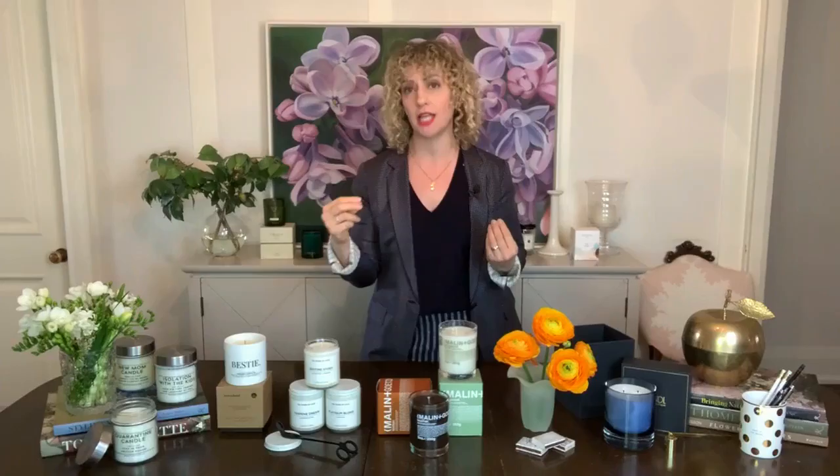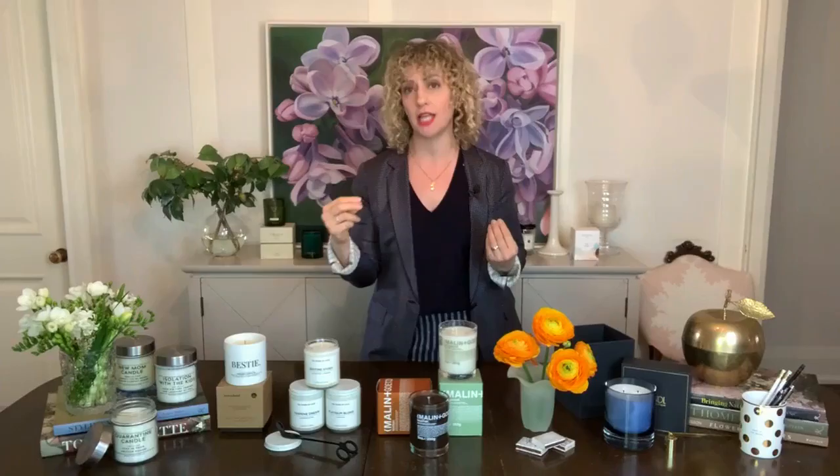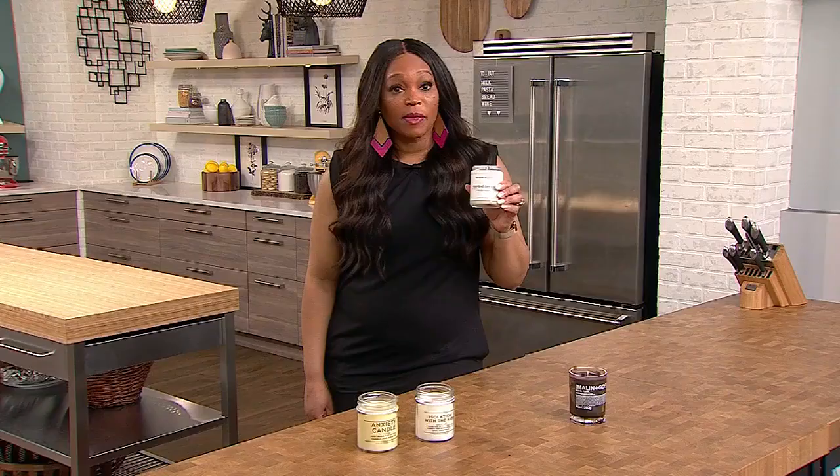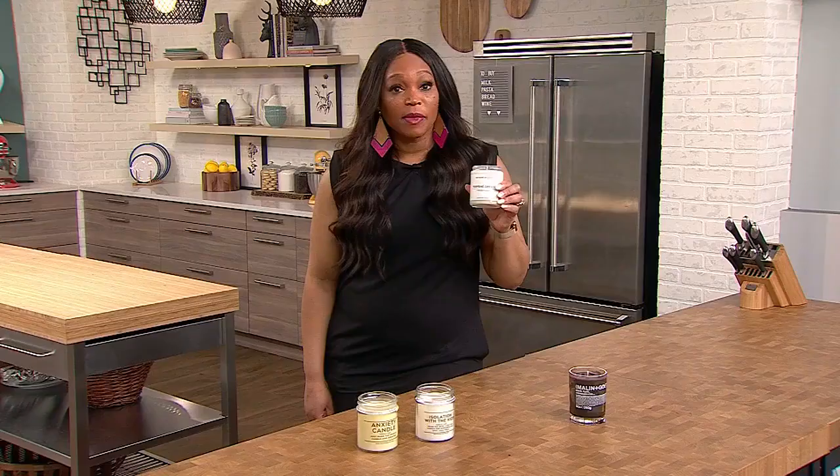Terra Domi is a local small business. Their Bestie candle actually has fragrance notes of bubble gum with vanilla bean and almond, which is unexpected. Another big trend we're seeing is cannabis-scented candles — 100 Years of Love has one, Mallon & Goetz has one. It doesn't smell like what you think it's going to smell like. I gave it a whiff — it does not smell like a joint, ladies and gentlemen. It smells really good.